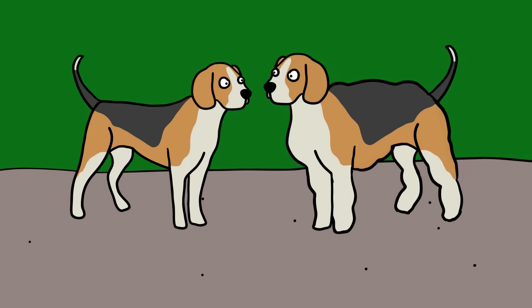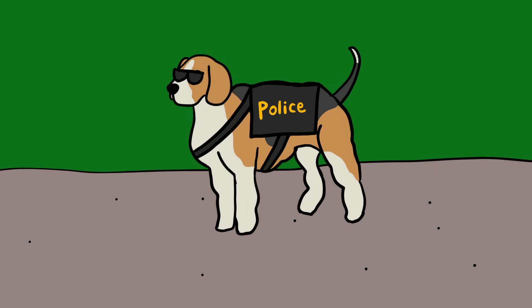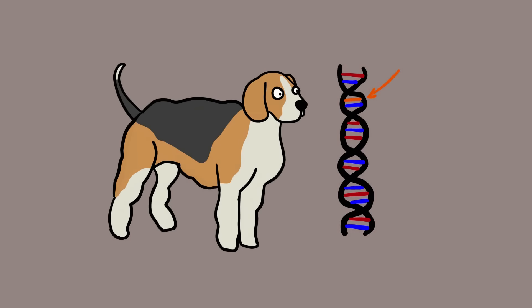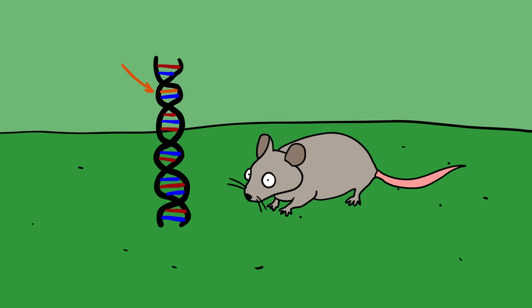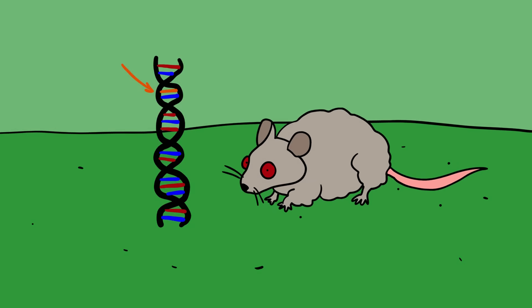According to the scientists, these dogs will make excellent hunting companions and could be used as police or military dogs. The researchers were able to create the muscular dogs by knocking out the myostatin gene. This mutation naturally occurs in some dogs like the whippet. In fact, the world's strongest and most muscular dog, Wendy, is a whippet. Scientists have also edited out the gene in other animals like mice. In that case, they produced stronger and more muscular creatures called mighty mice.